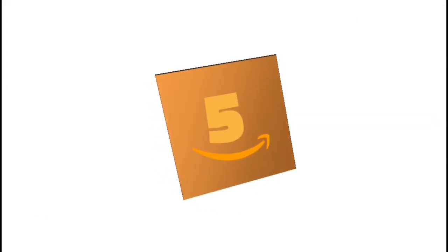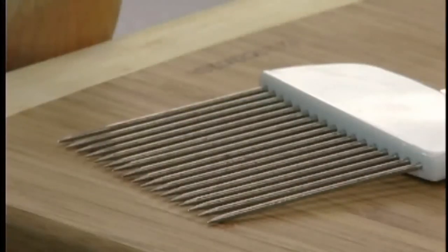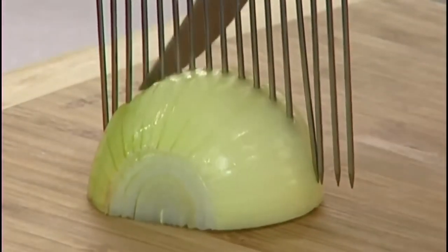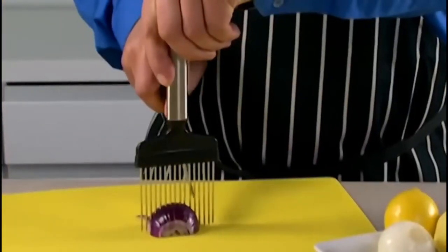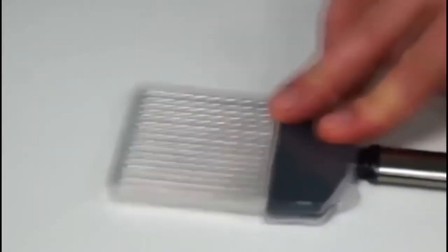Number 5: Onion Holder. I'm sure you'll want one of these as soon as possible. Keep your hands sting-free and slice your onions a lot easier. It is an all-in-one stainless steel onion holder, odor remover, and chopper. It holds the onion steady while you guide your knife for even slices. It can also be used on potatoes, tomatoes, carrots, and more.